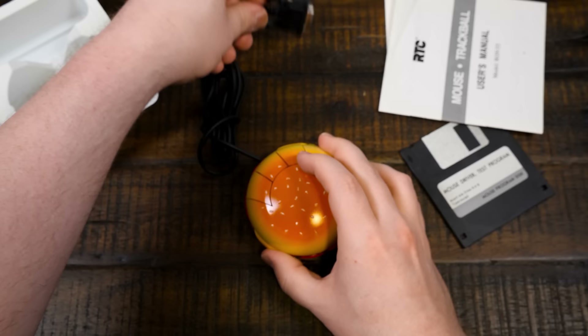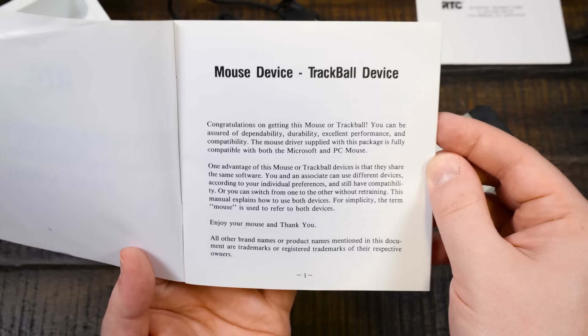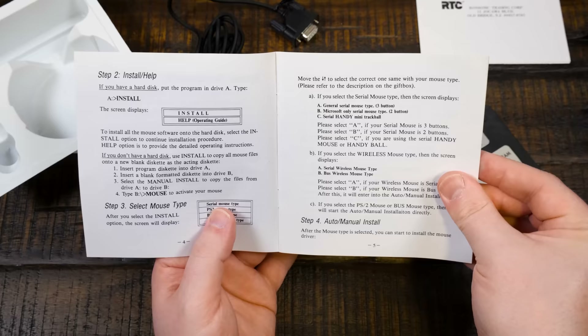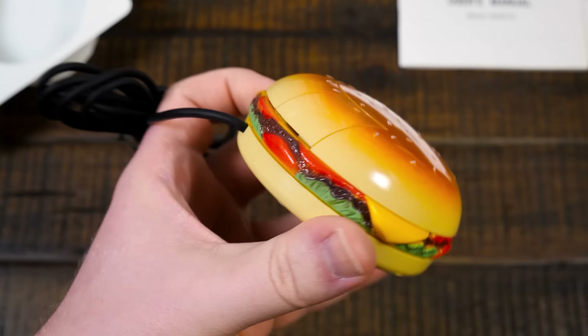It also came with some things I genuinely haven't looked at yet: a registration card for the Ron Sonic Trading Corporation and a mouse trackball user's manual. Very generic — 'Congratulations on getting this mouse or trackball.' I'm assuming this applies to whatever other mouse or input devices they sold. It's probably just a generic program. No mention of burgers whatsoever in there.